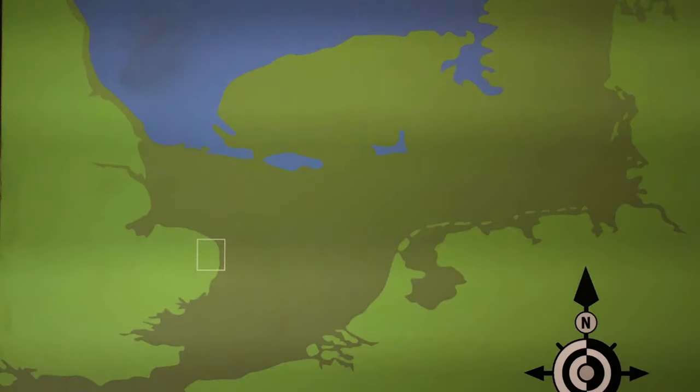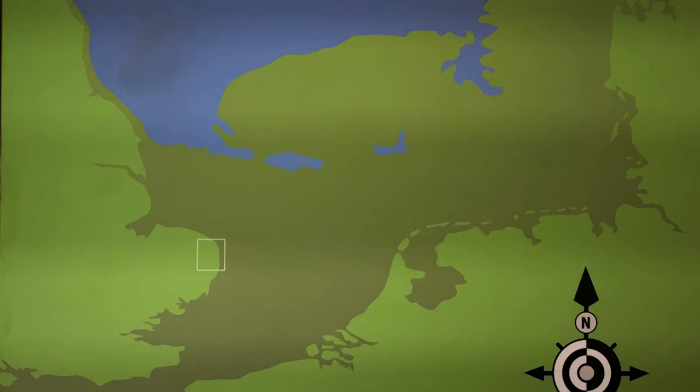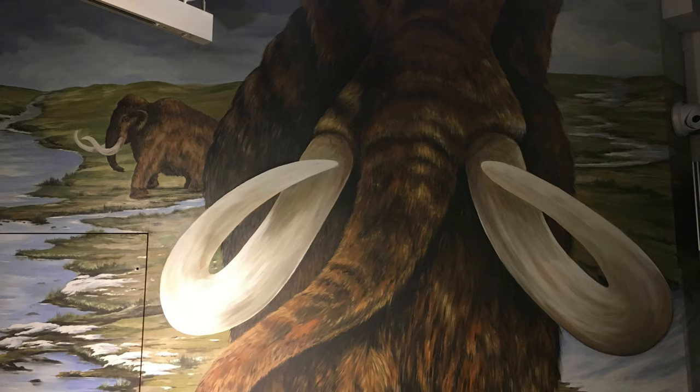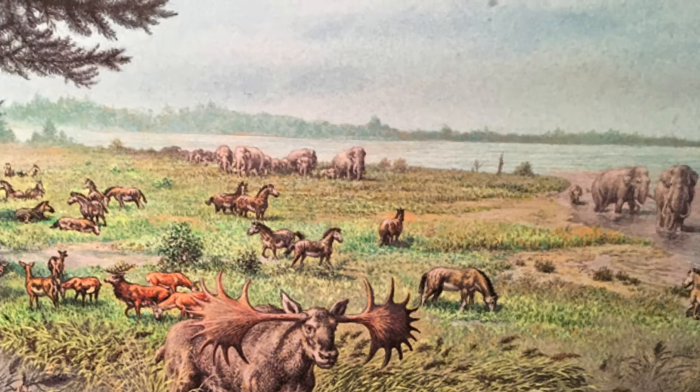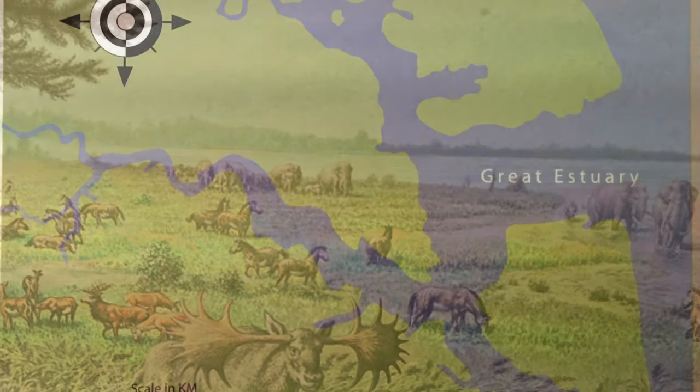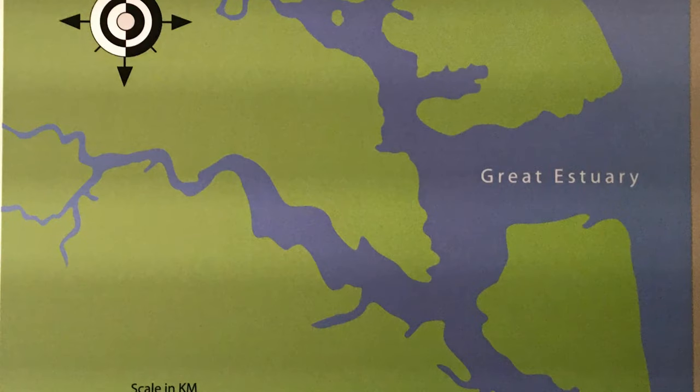Believe it or not, the land that Great Yarmouth is built on has not always been here. Probably until around 5600 BC, Norfolk was joined to Europe by a land bridge known as Doggerland, and animals such as mammoth, bears and deer roamed on this tundra plain. By Roman times, the area had flooded and the mouth of the river was known as the Great Estuary. It was protected on each side by Caister and Borough Castle forts. Yarmouth didn't even exist — it was under the sea.